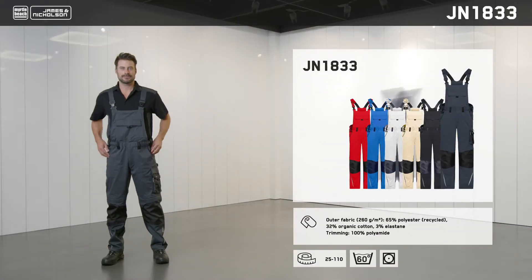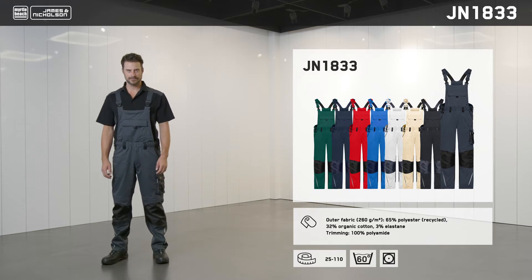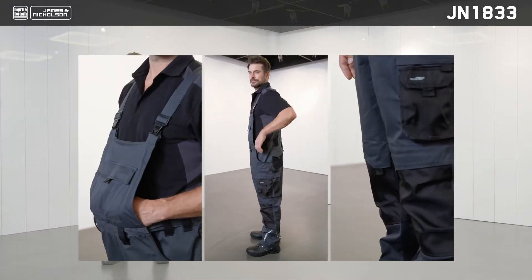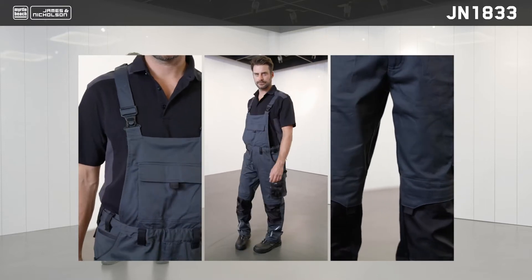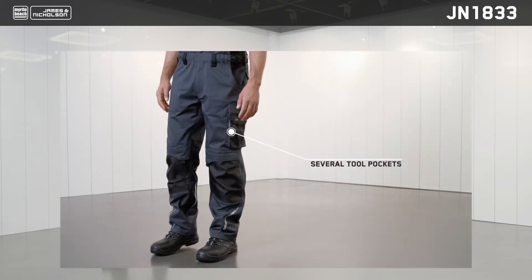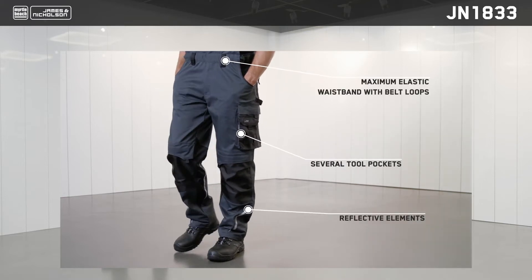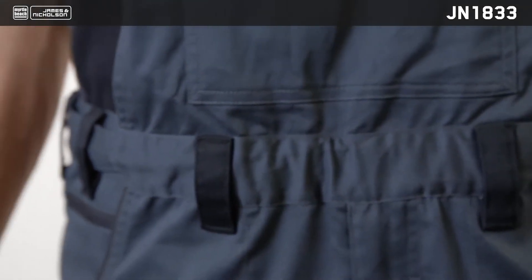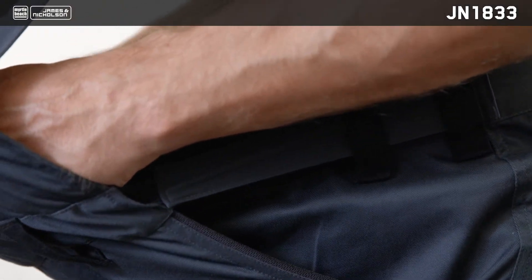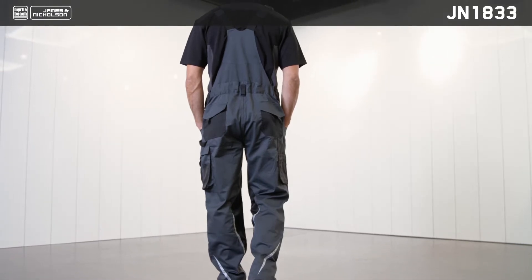The other new addition to the Strong collection are the JN1833 workwear pants with bib. What sets this model apart from the existing JN833 design is the cut and the fact that it can be adjusted to the individual. The JN1833 overalls also feature a waistband with an integrated button panel for maximum comfort in the midriff area. The tried and tested belt loops and length-adjustable elastic straps are the same as the JN833.